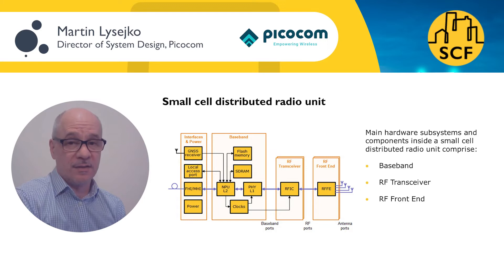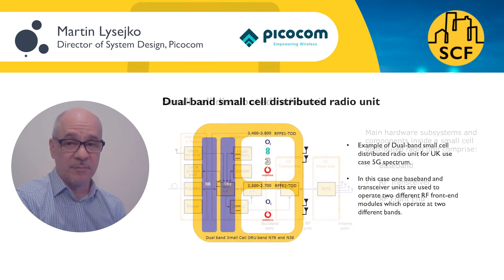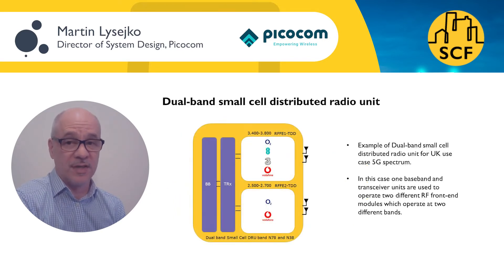The RF front end, one of the main building blocks of the small cell radio unit, may be different depending on frequency of operation, output power and other factors. Some deployment scenarios outlined in this paper would benefit from multiband small cells with different RF front ends. The solution proposed is a modular approach to small cell reference design in which a variety of RF front end designs can be interfaced in a standardized way to the same common baseband and RF transceivers.